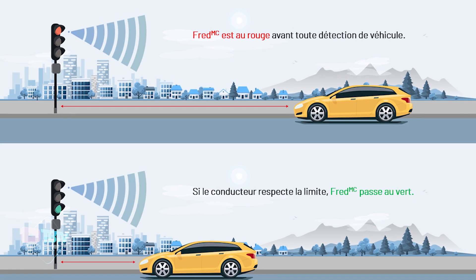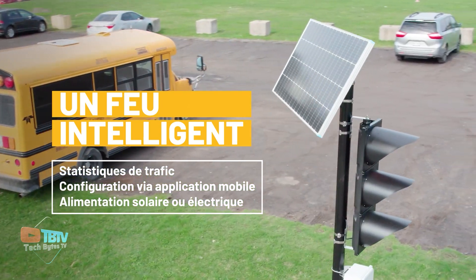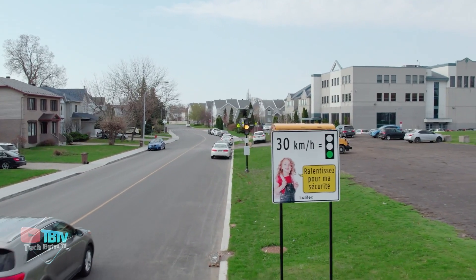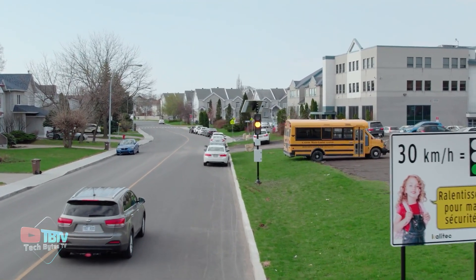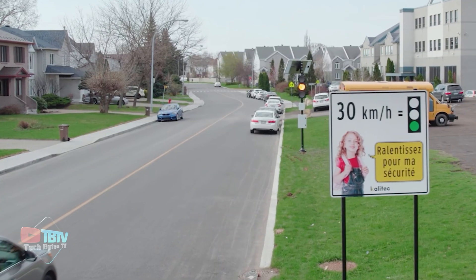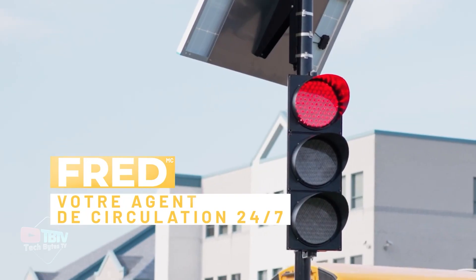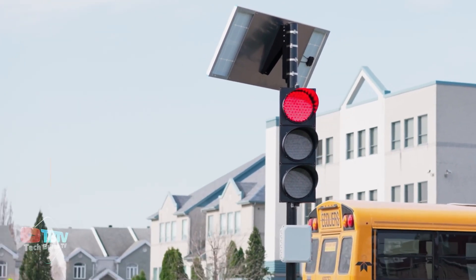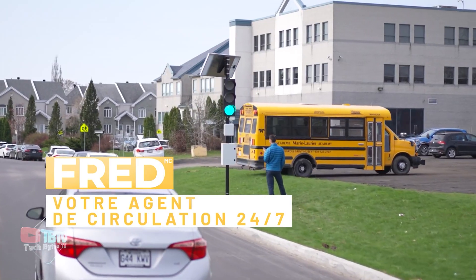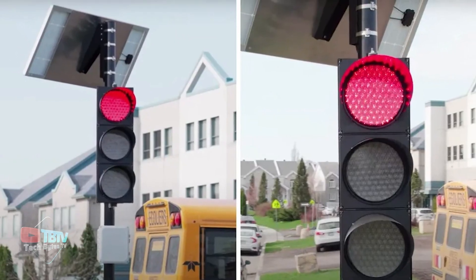This feature not only improves road safety, but also helps reduce noise and emissions. FRED MC's ability to turn on the green light when a driver is obeying the speed limit is positive reinforcement that reinforces the desired behavior, creating a more harmonious and safer driving environment for all road users. FRED MC's ability to record speed and traffic data provides authorities with a valuable tool to evaluate its effectiveness and make informed traffic management decisions in the future.